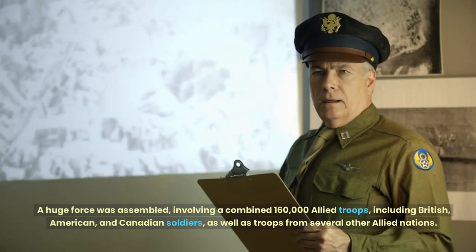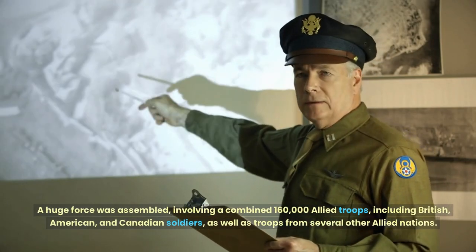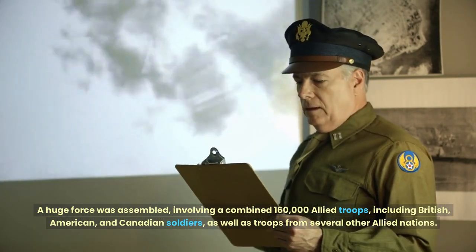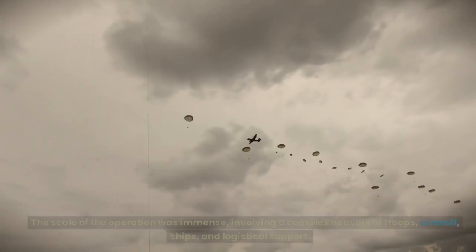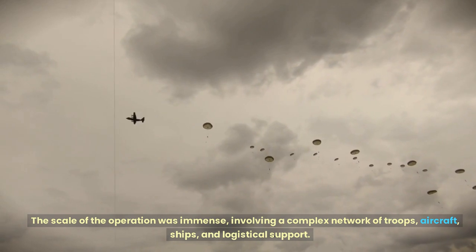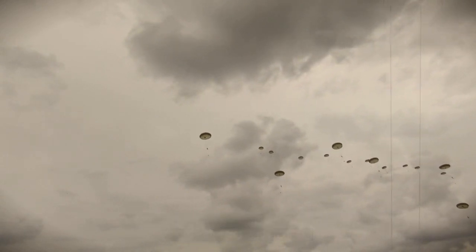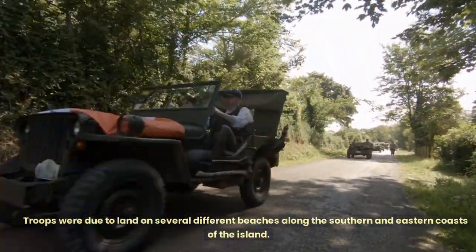A huge force was assembled, involving a combined 160,000 Allied troops, including British, American, and Canadian soldiers, as well as troops from several other Allied nations. The scale of the operation was immense, involving a complex network of troops, aircraft, ships, and logistical support. Troops were due to land on several different beaches along the southern and eastern coasts of the island.